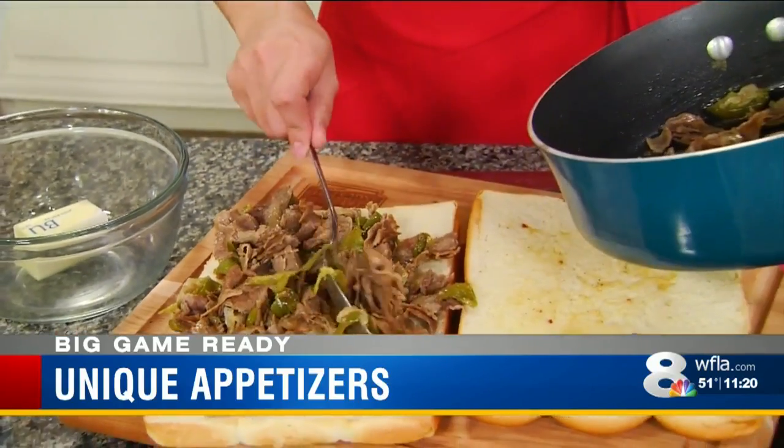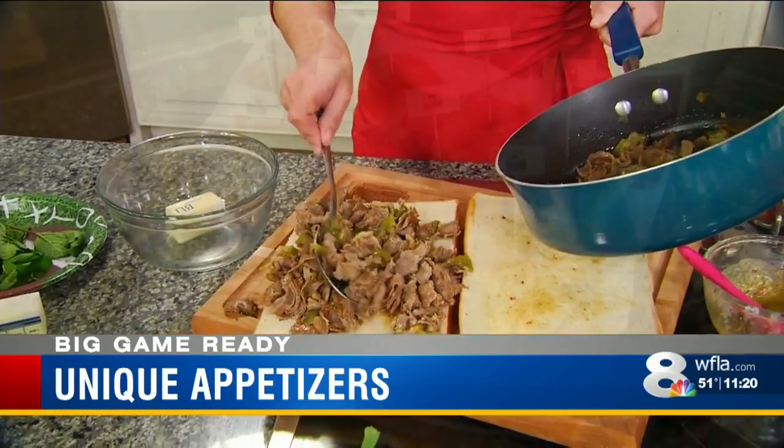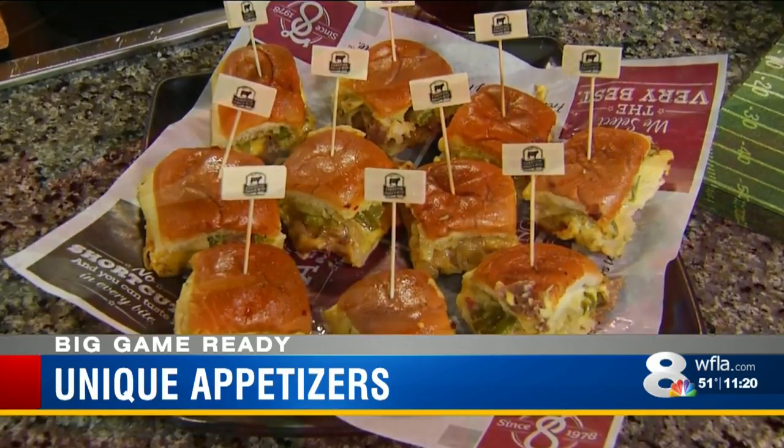It's so nice because this is a make-ahead dish. Think about it — you could prepare this, throw it in the oven when you're ready, and you get to enjoy your guests instead of spending time in the kitchen.